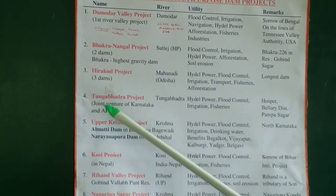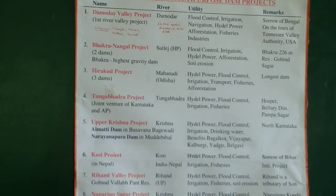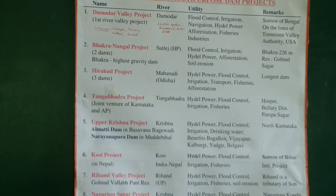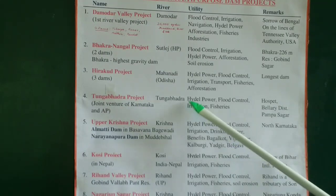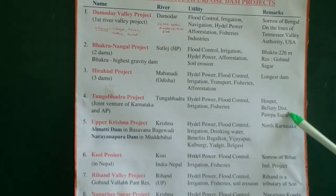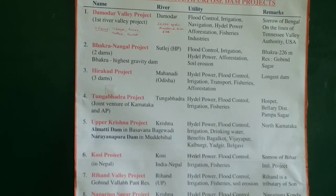Then comes the Tungabhadra project in Karnataka — a joint venture of Karnataka and Andhra Pradesh. The Tungabhadra dam is near Hospet; as you go to Hampi, you can visit Tungabhadra dam too. It is a beautiful dam with recreation facilities all around. Hydropower, flood control, irrigation, and fisheries are the main benefits. The reservoir is named Pampa Sagar — after the presiding deity of Hampi and the Vijayanagar Kings.